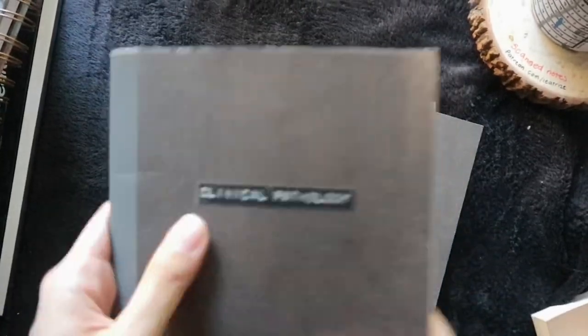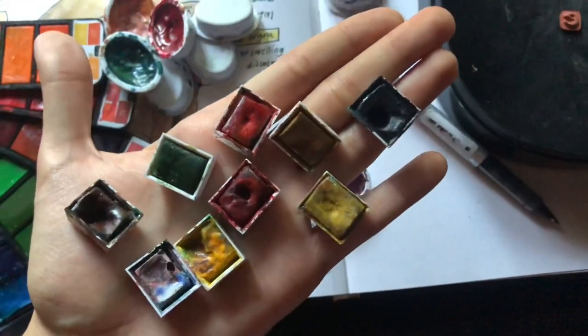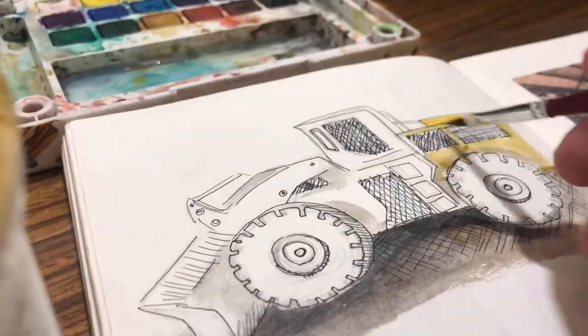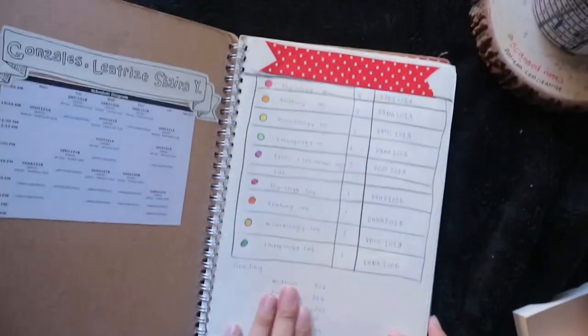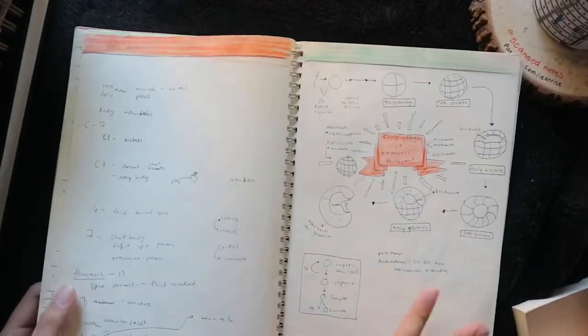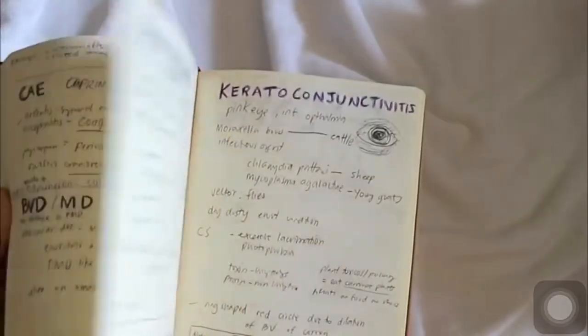Everyone has different preferences for materials, and I'll do my best to have links for everything I'm using in the description down below. For the notebook, I have one scratch notebook for the entire semester where I write the important things and the trivia I would never want to forget. Then when I'm home or in a coffee shop or library, I like to rewrite it again to organize it clearly on my mind.